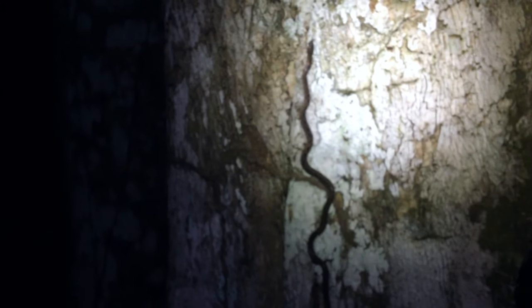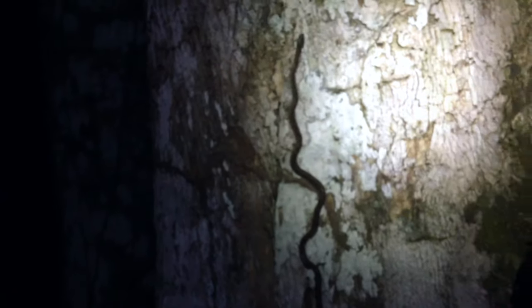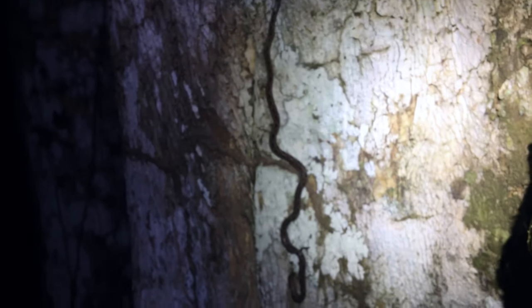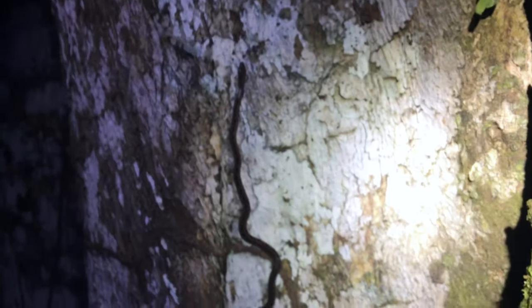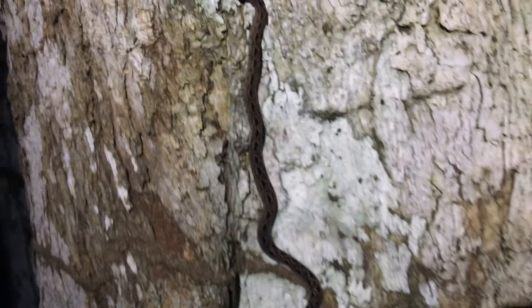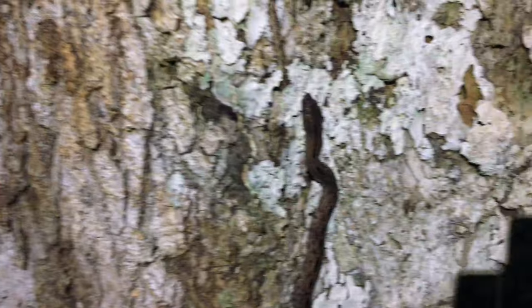Pretty hard to photograph — he's on some white lichen on this tree, and my light is tough. Let me see if I can make some adjustments to the light. There we go — about that.